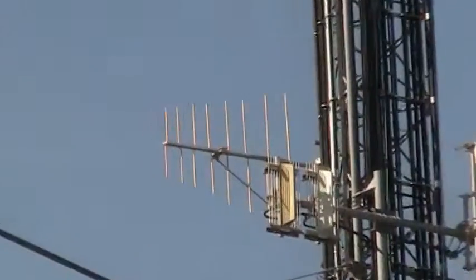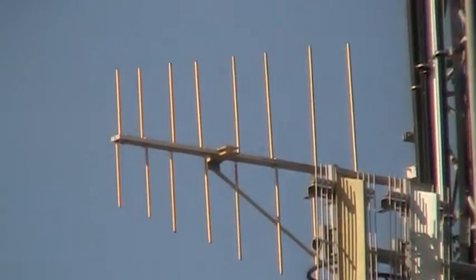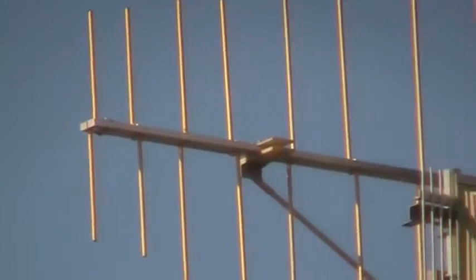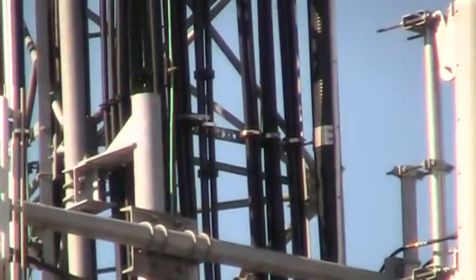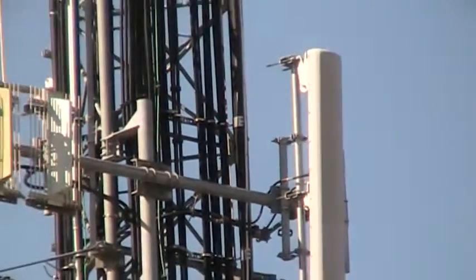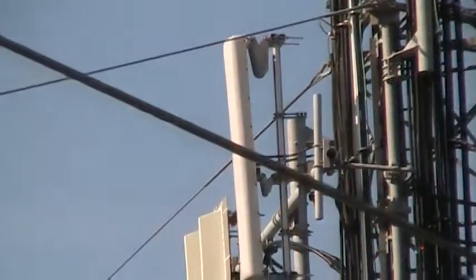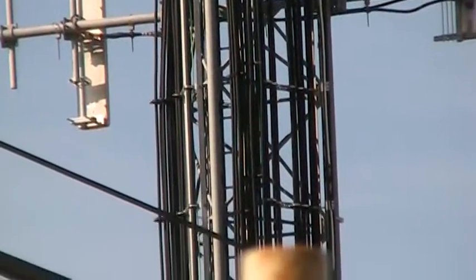Zooming in here, this looks to be a log periodic antenna. Going really close in, it certainly does look like a log periodic vertically polarized antenna. There's also some kind of antenna with a screen — it looks like vertical screen reflectors — and probably more cell phone antennas with an awful lot of coaxial cables.